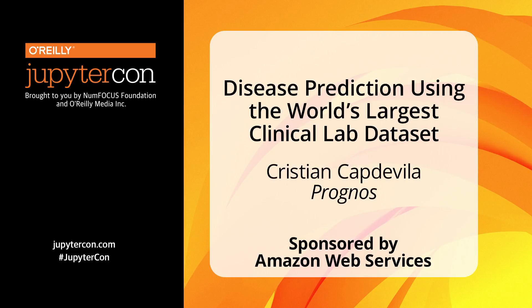Hi, everyone. As you've just heard, I'm Christian Captavilla. I'm a data scientist at a healthcare startup called Prognose, and I'm here to tell you about what we do and how AWS SageMaker helps us do it.